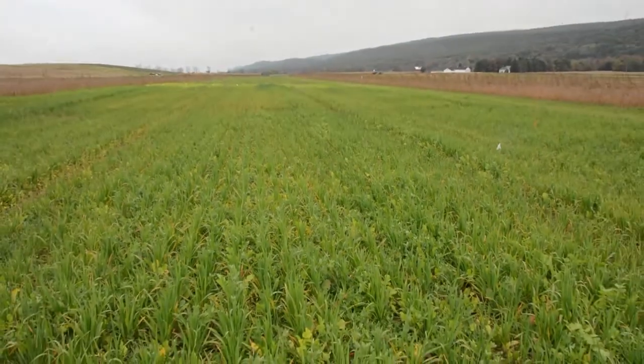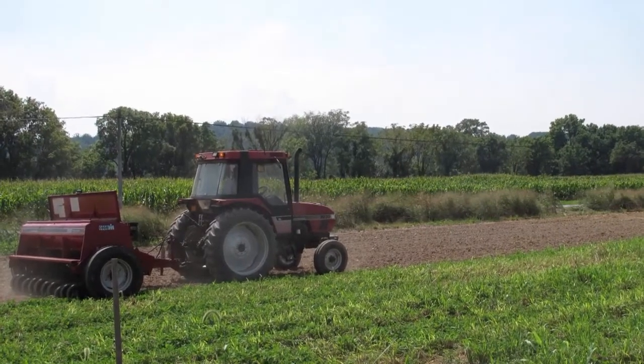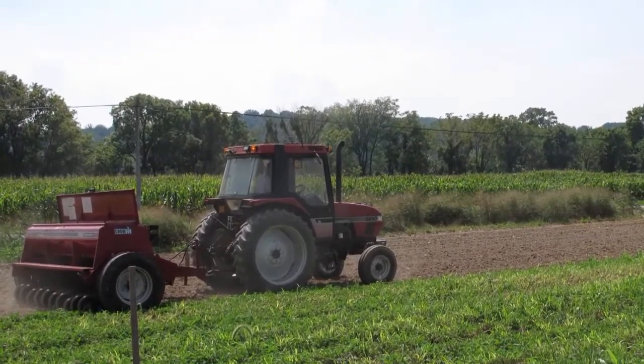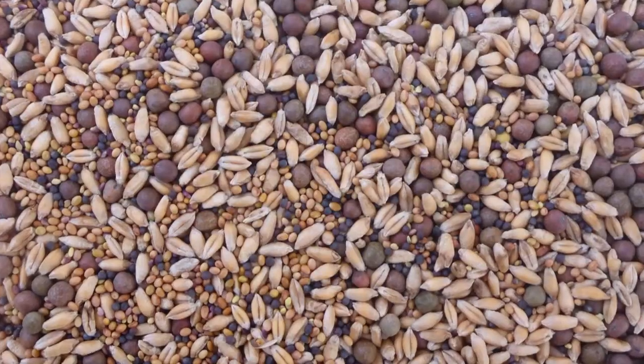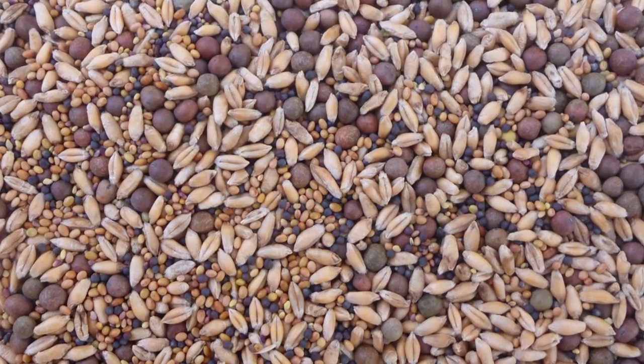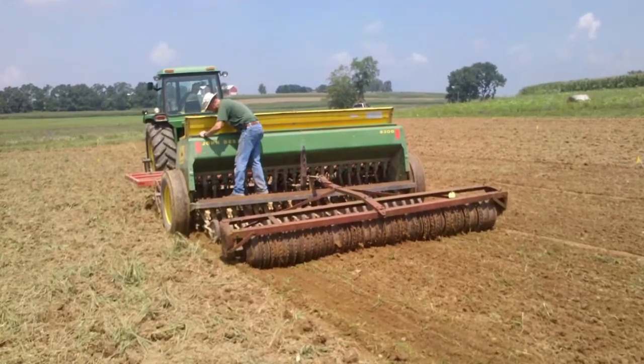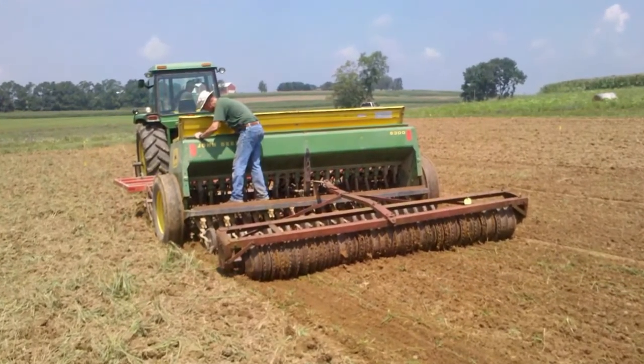One of the things with our equipment — looking at our drill — the grass box doesn't work on our drill. So anything we plant, we want to mix it all together and be able to plant it in one pass. We need to look at things that mix well and will go through the drill well, so we don't have to make multiple passes or try to get some other kind of equipment to plant the cover crops.